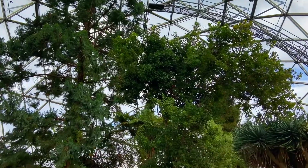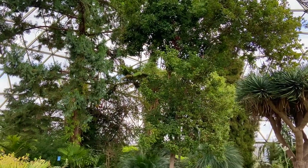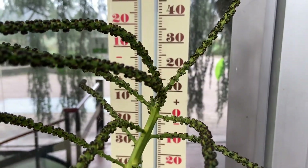In the big glass dome you'll find 400 different plants from tropical climates like New Zealand, the Canary Islands, and California.